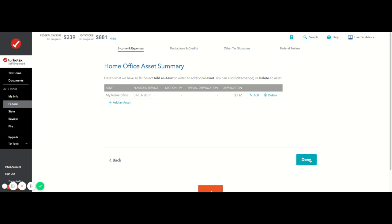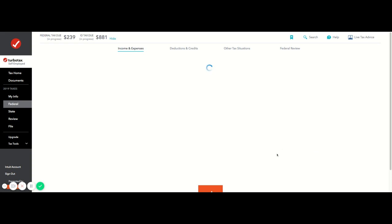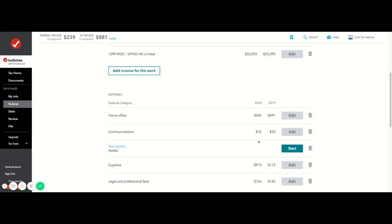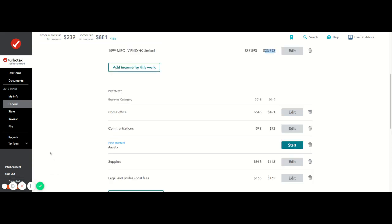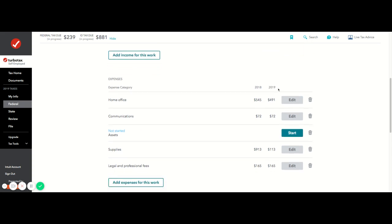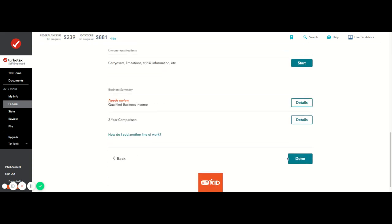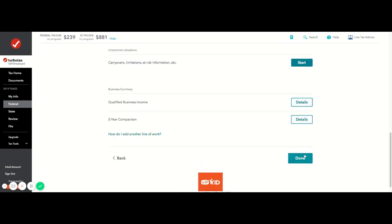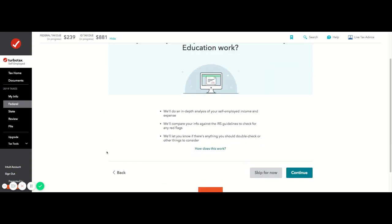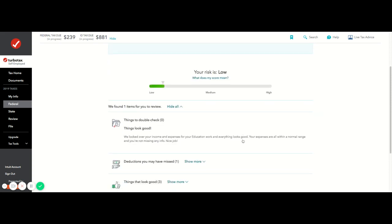That gave me two hundred sixty-six dollars — I'm so happy about that. To recap: you take your income and subtract what you spent on the home office, communications, supplies, and legal and professional fees. It just drops how much you're taxed. TurboTax says my audit risk is low — great news!